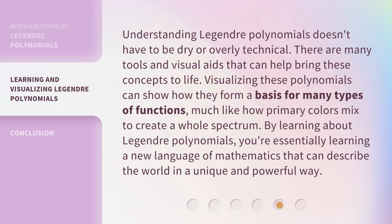Understanding Legendre Polynomials doesn't have to be dry or overly technical. There are many tools and visual aids that can help bring these concepts to life. Visualizing these polynomials can show how they form a basis for many types of functions, much like how primary colors mix to create a whole spectrum. By learning about Legendre Polynomials, you're essentially learning a new language of mathematics that can describe the world in a unique and powerful way.